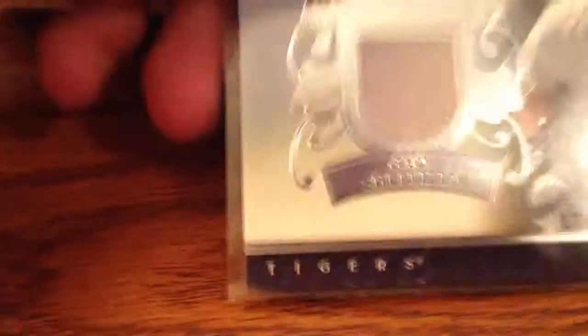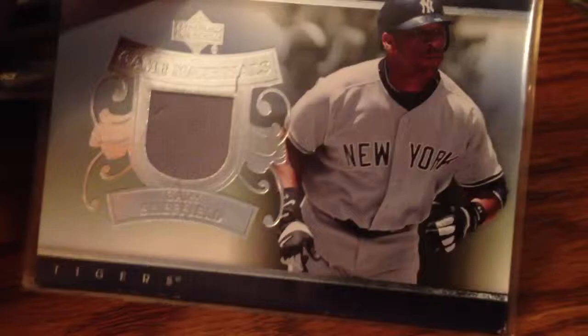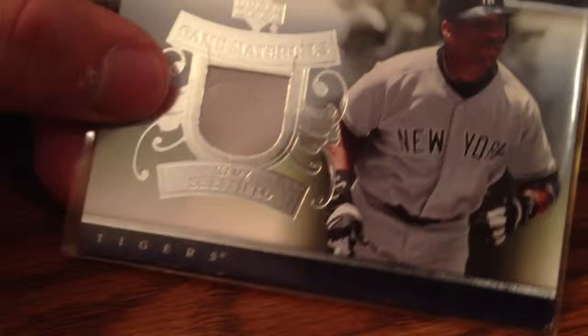Just got this in — Gary Sheffield jersey. Kind of upset; he didn't mention that it was this damaged. So I'll go cheap on it, but as you can see there's three creases right there and the corner's a little dinged. A little upset, but I got it cheap, so.